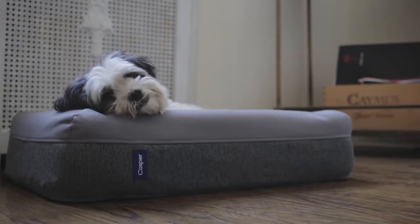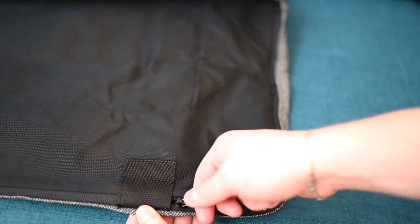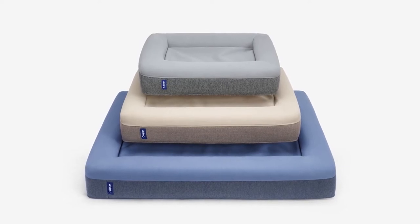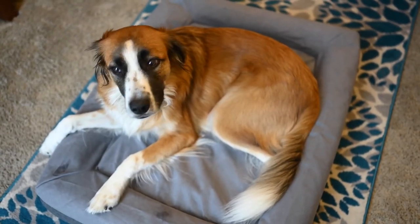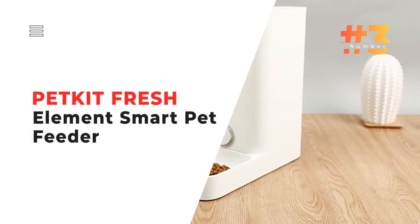When it gets too furry, you can toss the memory foam dog mattress in the washing machine. Two layers of foam — memory foam and support foam — cradle and comfort your dog. Choose from colors like blue, gray, and sand, and find the ideal size from three available options.